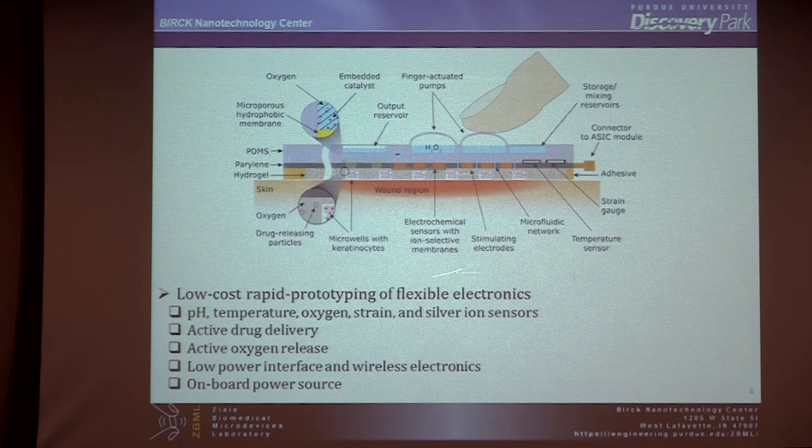This was our original idea sent to NSF — they liked it. We have this smart dressing that can deliver oxygen, sense parameters, deliver drug, and has electronics. Most of these are low-cost disposable materials — either paper, plastic, PDMS, or other soft materials. It can give drug, for example antibiotic if the wound is infected, or oxygen, which is very important for wound healing. It has electronics that can sense and transmit information out. This is a collaboration between Purdue, Harvard, and Tufts.